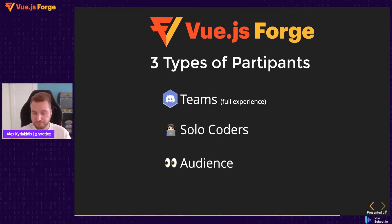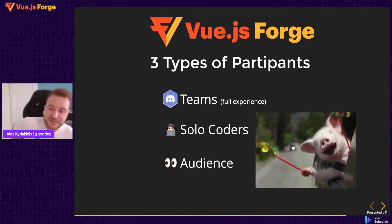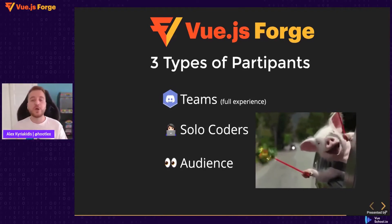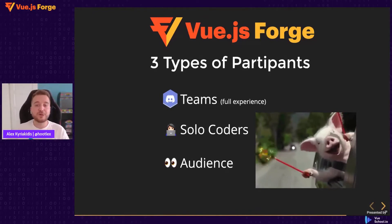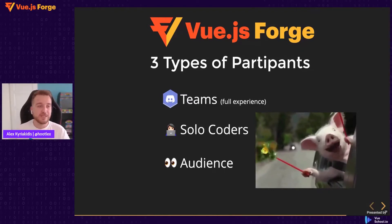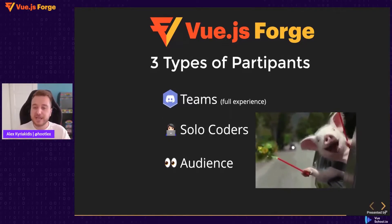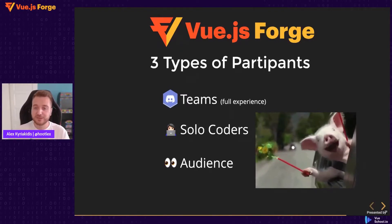We put a lot of effort into making the event fun for everybody, so no matter if you're in a team, coding solo, or part of the audience, we believe you're going to have a lot of fun during these two days. We highly recommend that you join the event as part of a team so you can meet new people from the Vue community, make new friends, and socialize with people who share the same passion for Vue.js.